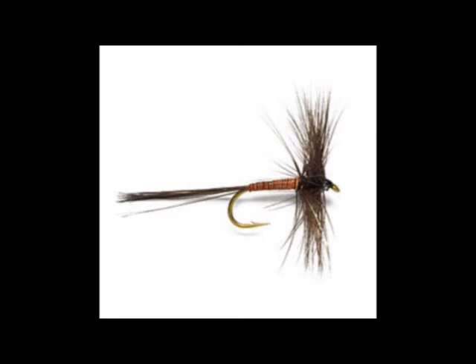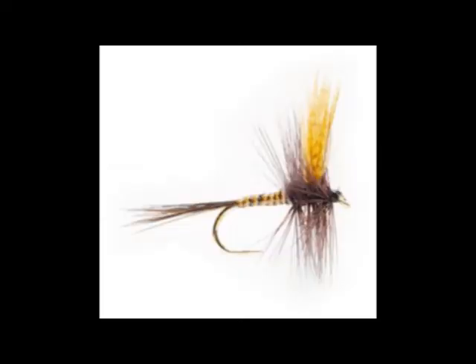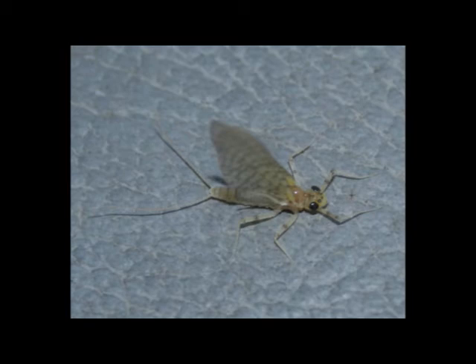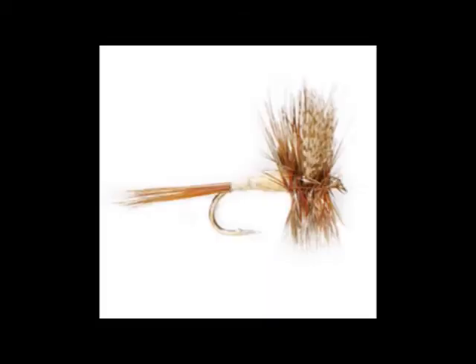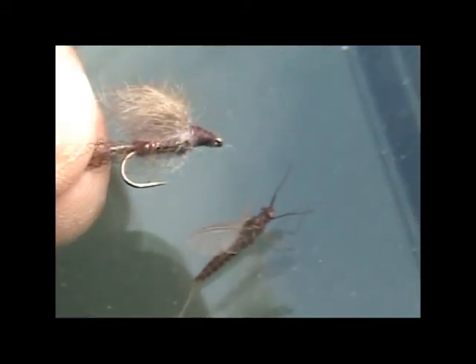That Adams there — good general imitation fly. So as long as you're pretty close, you should have no problem catching fish. Just remember, keep those colors right, or at least keep them close. Presentation is going to be your key. But remember, keep it simple. Does it look like the fly? It'll probably imitate it. Good skills out there.